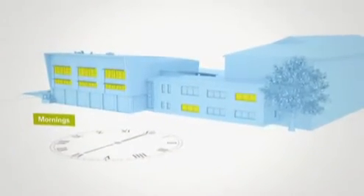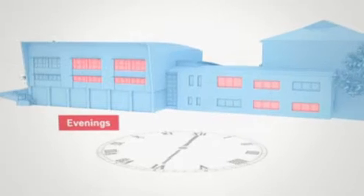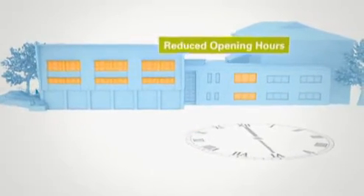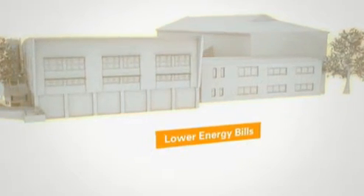Steve looked at the operation of the building and identified inefficient energy usage in the mornings when the cleaners came in and in the evenings when night classes began. By combining these activities, the opening hours of the college were reduced, resulting in savings in electricity and gas of about £1,000 per month.